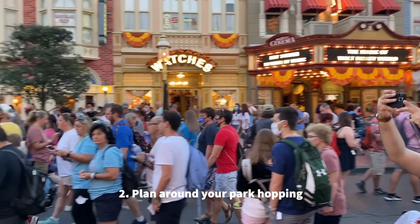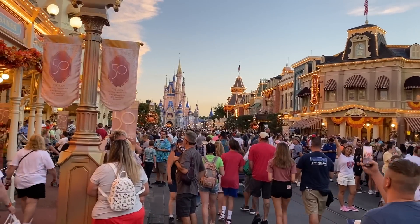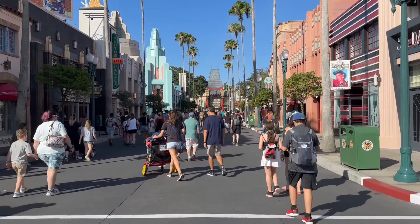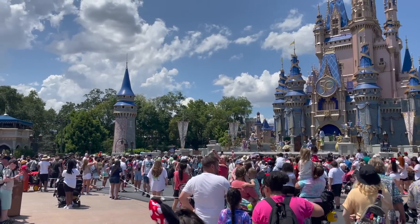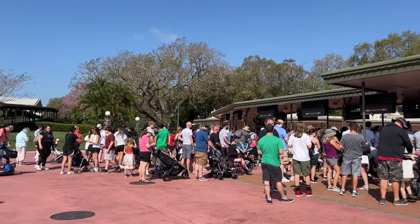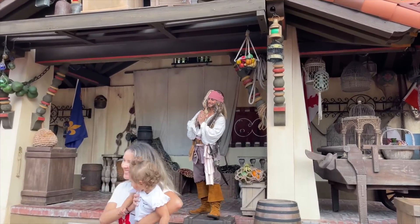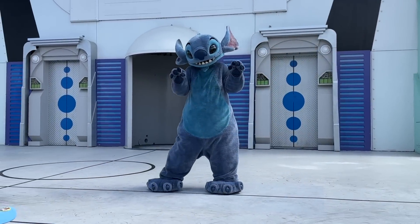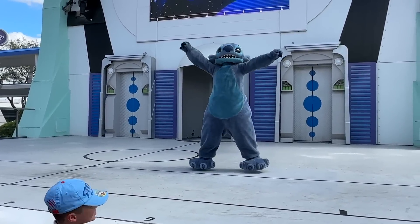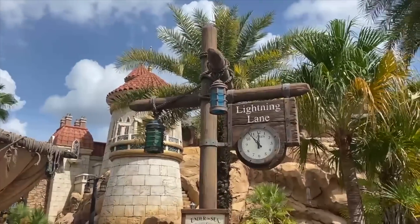Also, plan around your park hopping. If you're starting your day in Magic Kingdom but hopping over to a different park after 2pm, you can book lightning lanes for the second, third, and fourth parks you plan on visiting, but those who made park pass reservations for those other parks get first dibs. Those park hopping into Magic Kingdom later won't be able to make lightning lane selections until return times are after 2pm. The same goes for you when hopping out — you won't be able to make lightning lane selections for other parks until all the return times for those rides hit 2pm and beyond. So focus on Magic Kingdom lightning lanes first, then keep your eye on the other parks too.